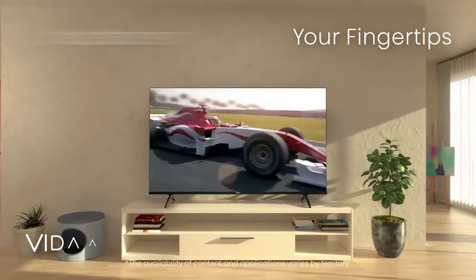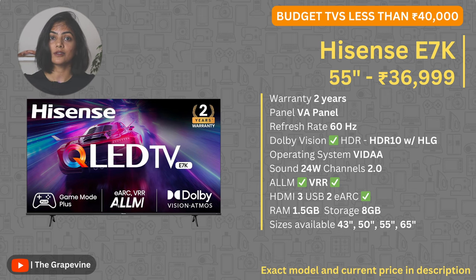The first is the Hisense E7K. At this price point, this TV is a steal. It has great specs as you can see on the screen, and a two-year warranty, which is a plus. The two key things to keep in mind: one, it uses the Vida operating system — while such proprietary operating systems are optimized for user experience, they can be limited in terms of app support, though major apps are supported, and you can overcome this by getting a streaming stick like the Amazon Fire Stick. Two, it only has two speakers with a sound output of 24W, so a soundbar or home theater system is recommended along with this.